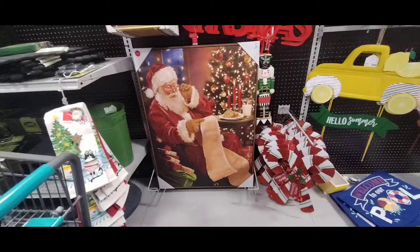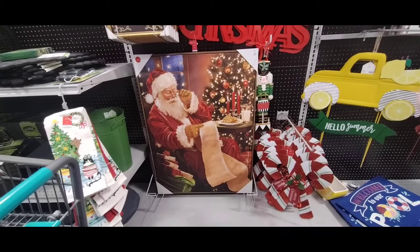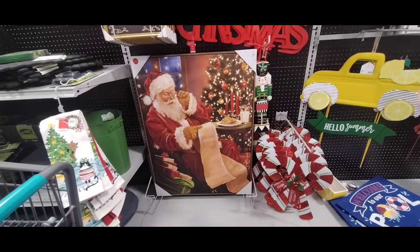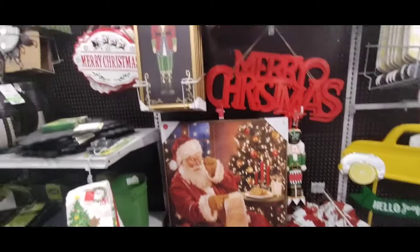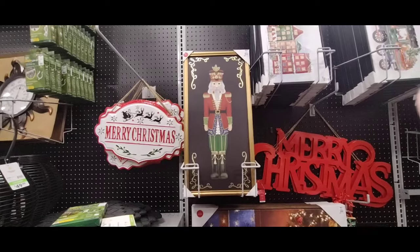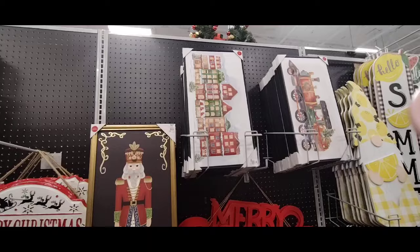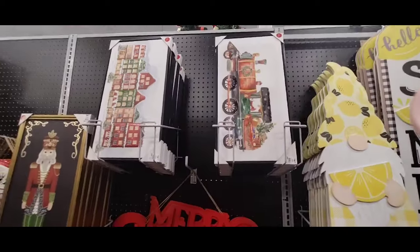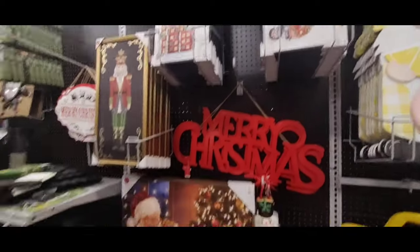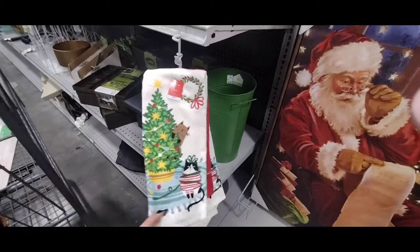This is a stunning piece of wall décor — $69.99 — with Santa Claus reading the list. I love how he has his chocolate chip cookies, his milk, the Christmas trees in the background — really, really nice. And then coming over here we also have the nutcracker for $24.99. And then we also have the Christmas village coming in at $14.99, and the train coming in at $14.99 as well.